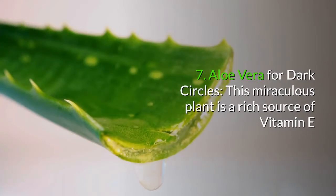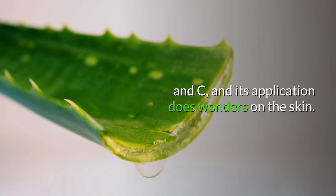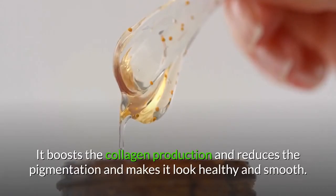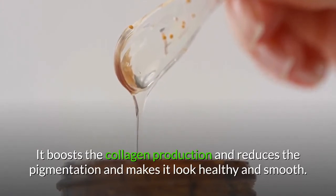7. Aloe vera for dark circles. This miraculous plant is a rich source of vitamin E and C, and its application does wonders on the skin. It boosts collagen production, reduces pigmentation, and makes the skin look healthy and smooth.